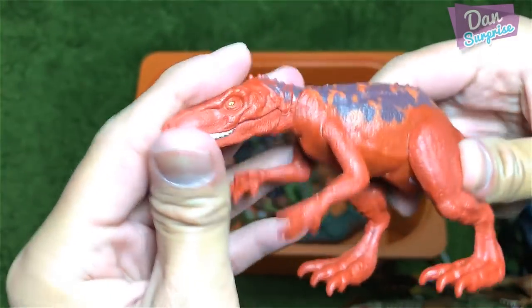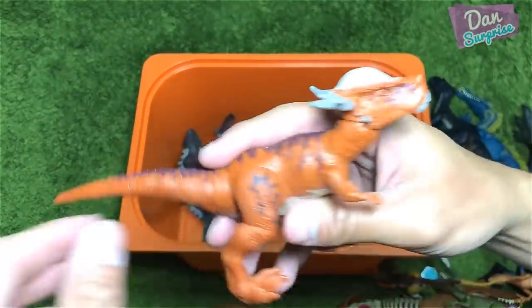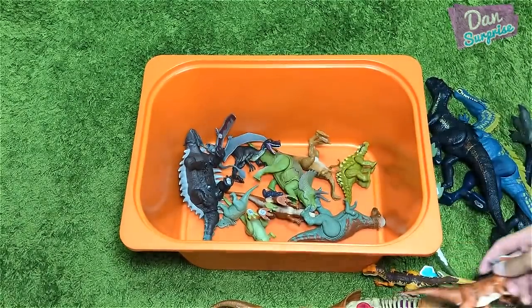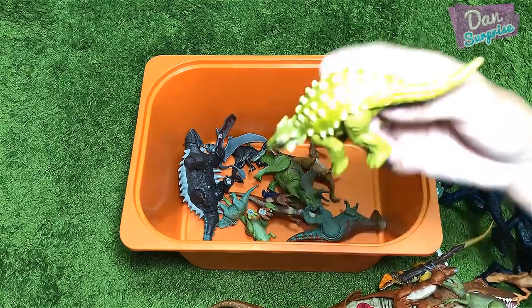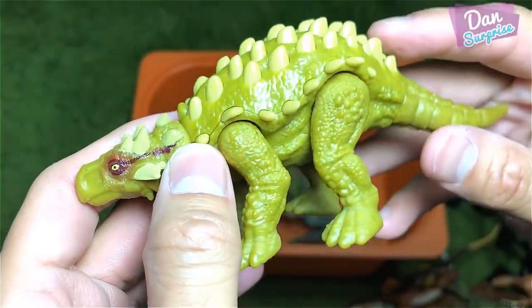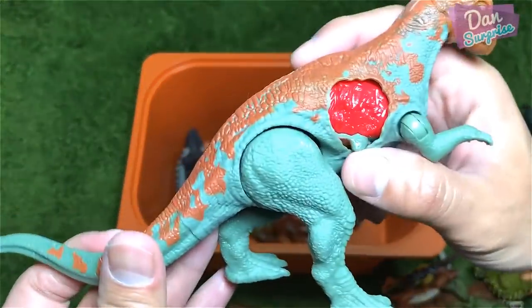Let's take a look at this — the newly repainted Heterosaurus. And we have a new Sticky Moloch — this is from the Attack Pack.